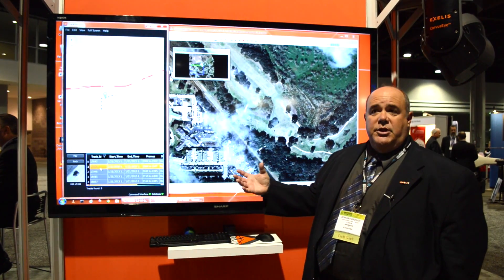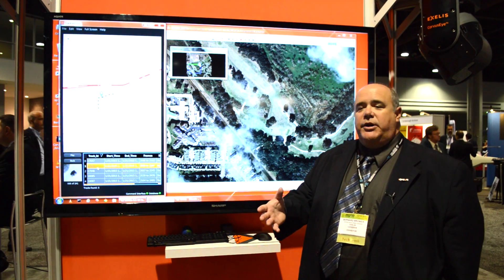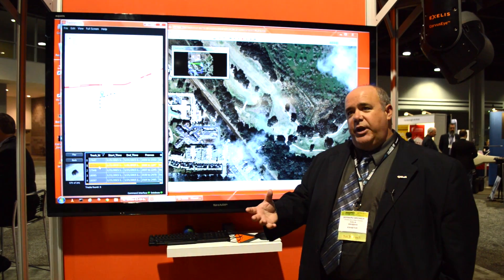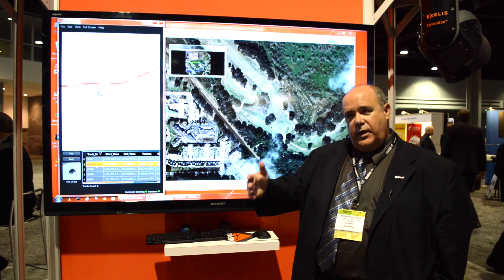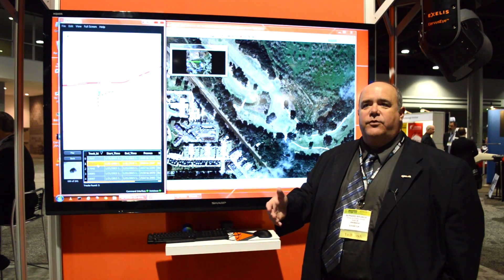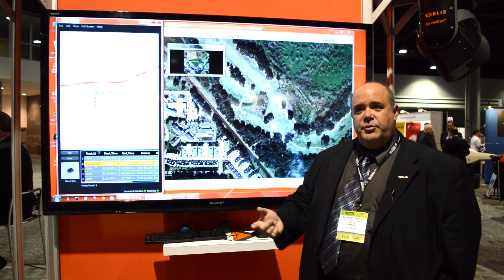A wide area motion imagery sensor would commonly be put on a manned aircraft or an unmanned aircraft. The system is a little bit bigger than a lot of the systems out there, so it has to be on a pretty big UAV or a manned aircraft. It's been built for a six-hour persistence, so you'd be watching over a long period of time.